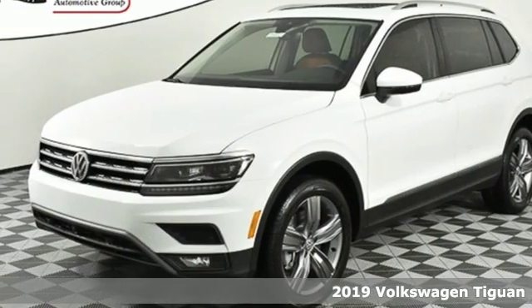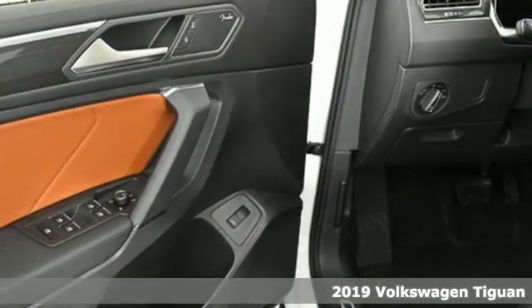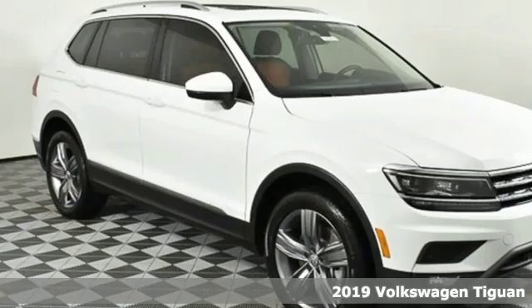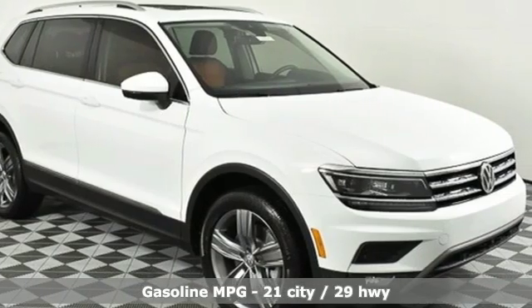Here's a new 2019 Volkswagen Tiguan. Poise, strength and legitimate functionality for your ambitious lifestyle. It comes with the features you need, and better yet, want.